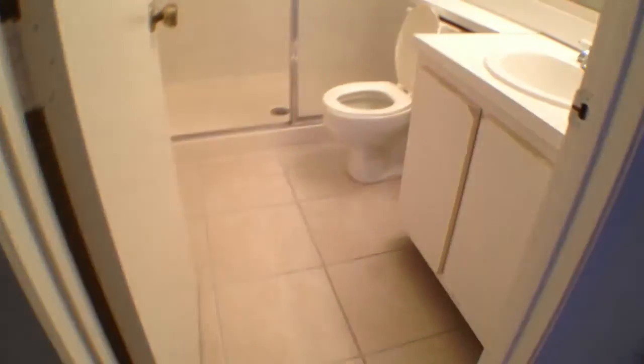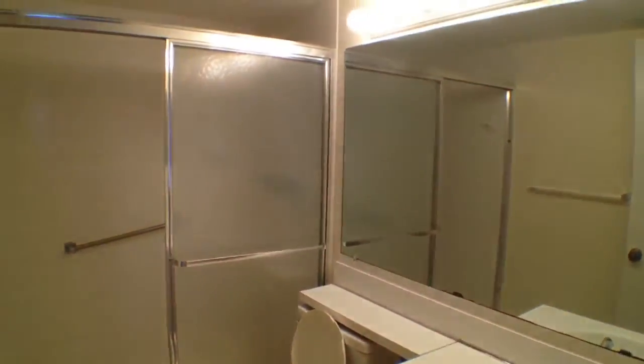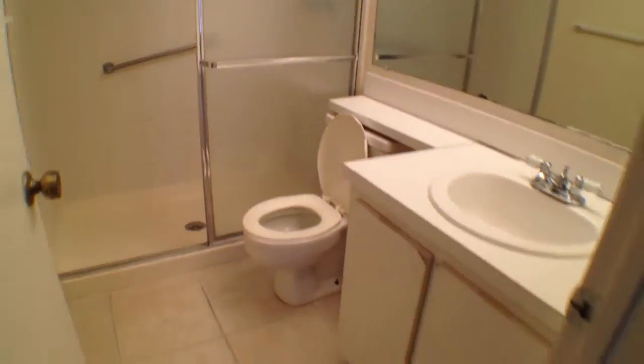And then here you have the private master bath. This has a large shower with glass sliding doors. Palm Club West is located close to Okeechobee and other areas that you may be interested in.